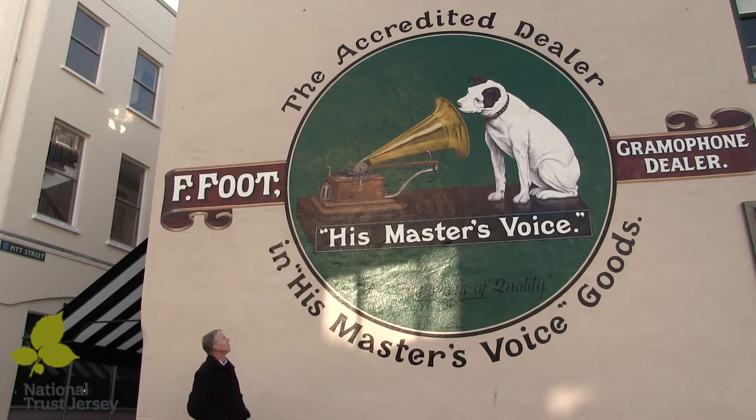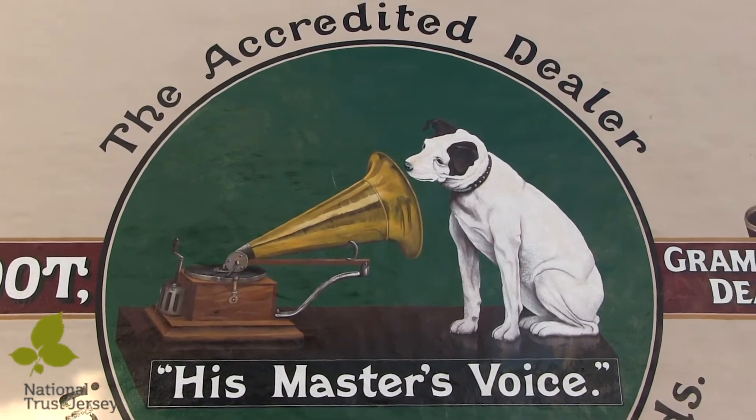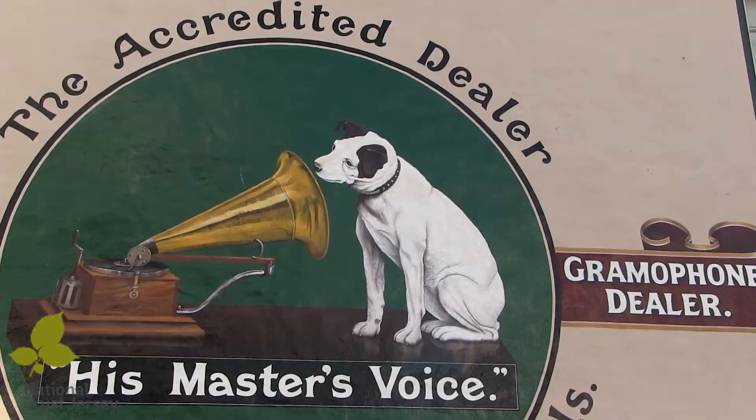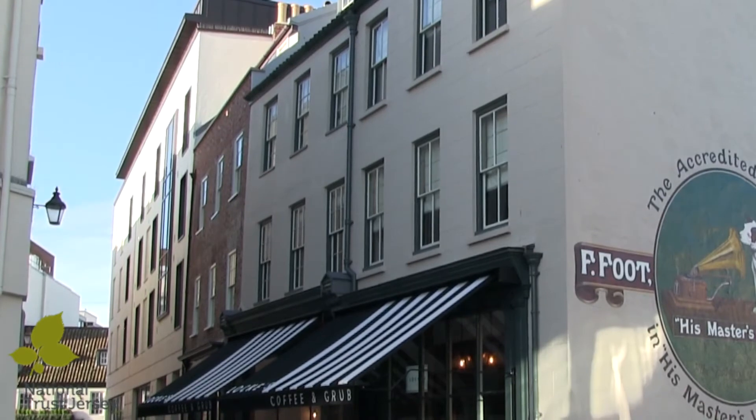They wanted to demolish these buildings, so there was a two-year campaign from these organisations and from local people to stop it being demolished. A lot of people were very much for saving these buildings, for good reason. It was eventually given to the National Trust effectively for a pound, and the National Trust then decided to do them up and return them to what they were, which was residential accommodation above.